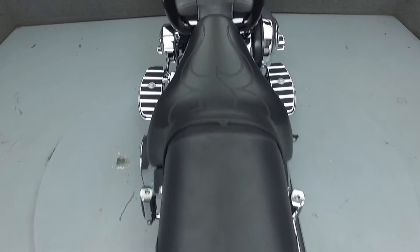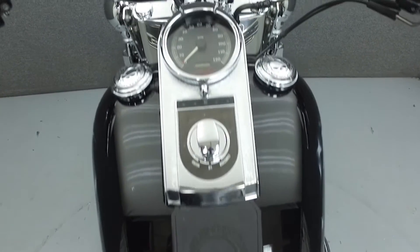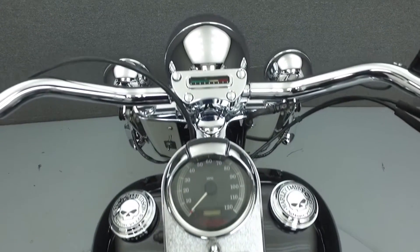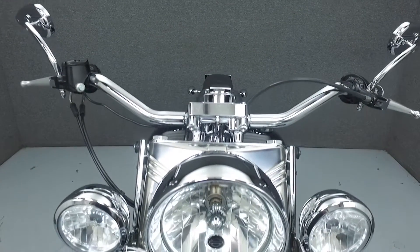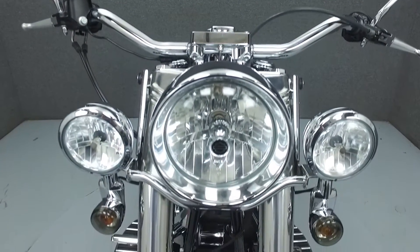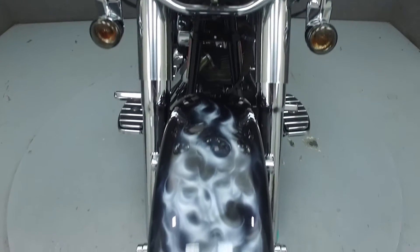Rather than describing any cosmetic flaws, which can be very subjective, we've taken this high-resolution video so that you can get an exact representation of what this vehicle looks like in real life. Our goal is to provide you the ability to virtually walk around and inspect it as if you were here in person. Please take the time to watch the entire video.